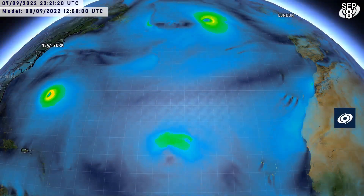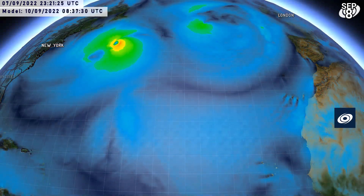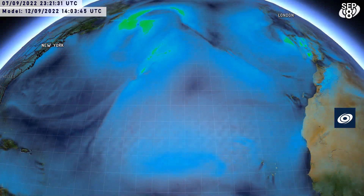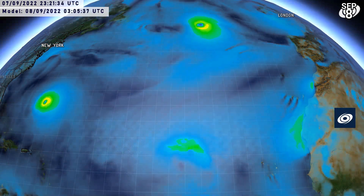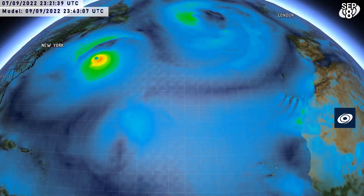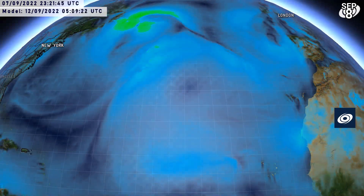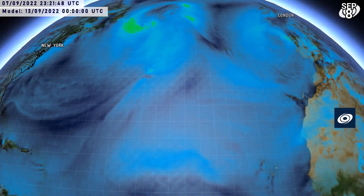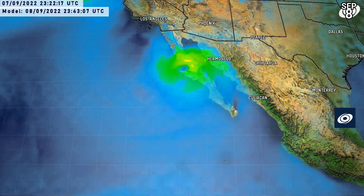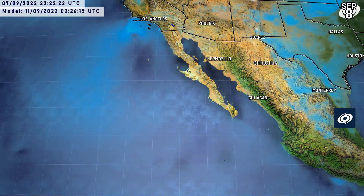Let's check some computer models. The GFS has Danielle heading out, with Earl potentially strengthening to a high-end category 3 or even category 4 hurricane. Those two systems behind it don't really develop into much — the first may be a short-lived tropical storm, the second doesn't do anything at all. What happens to Danielle's remnants? They swirl around interacting with an extratropical system, with the remnants of Danielle ending up passing pretty close to Spain and Portugal.